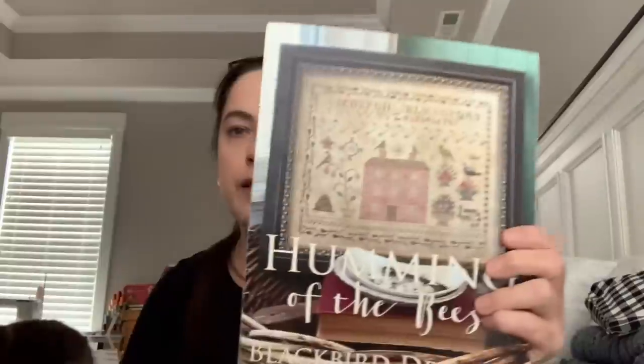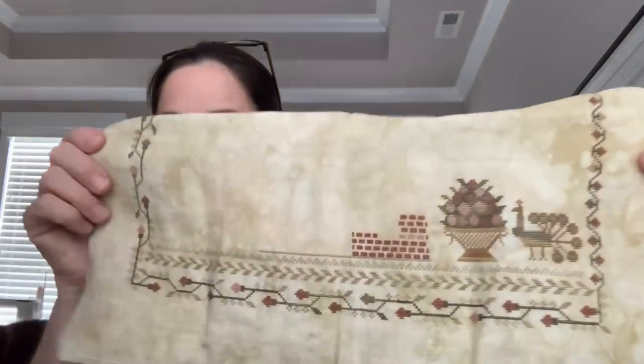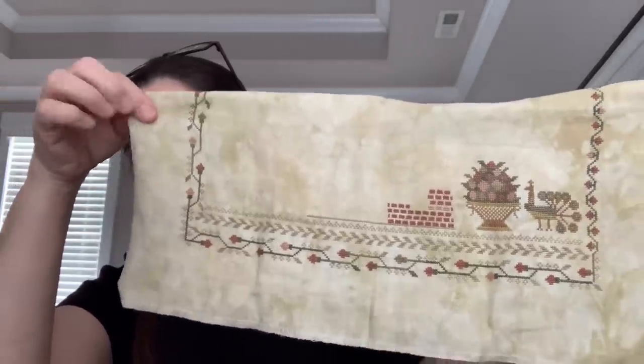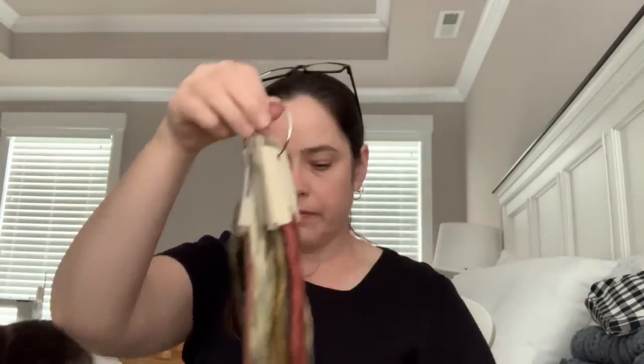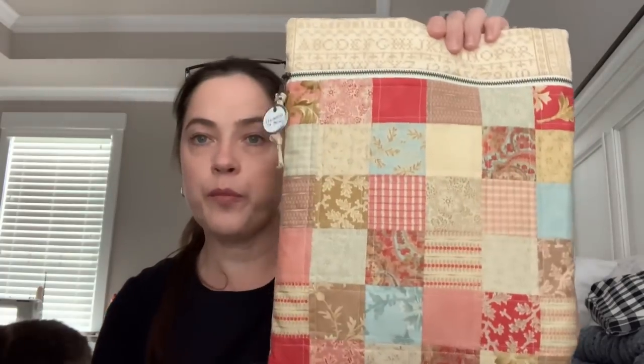And then I worked a little bit on Blackboard Designs' Coming of the Bees. It's kind of wrinkled, but I worked on the house a little bit — I finished this pot here and then started on the house. This is on 36 Count Heartland by Picture This Plus and I'm using all the Colt Fir threads.